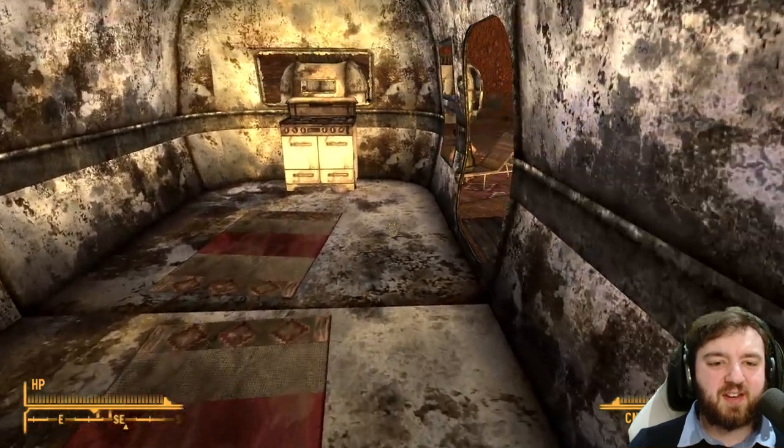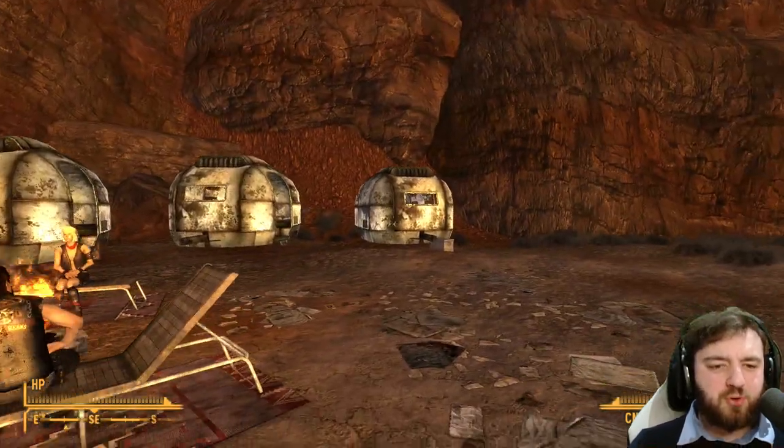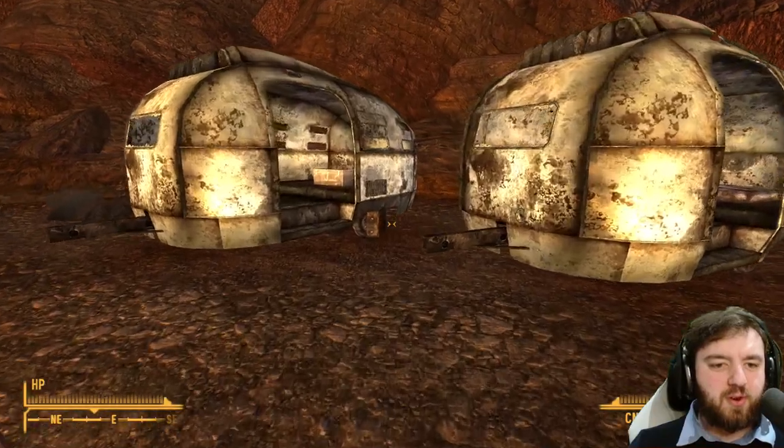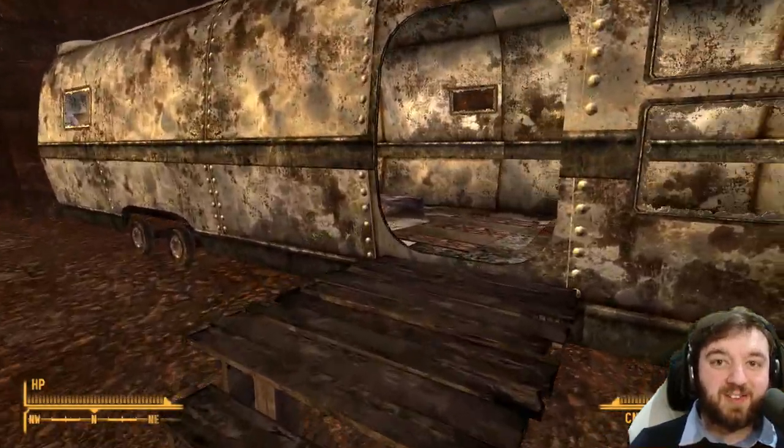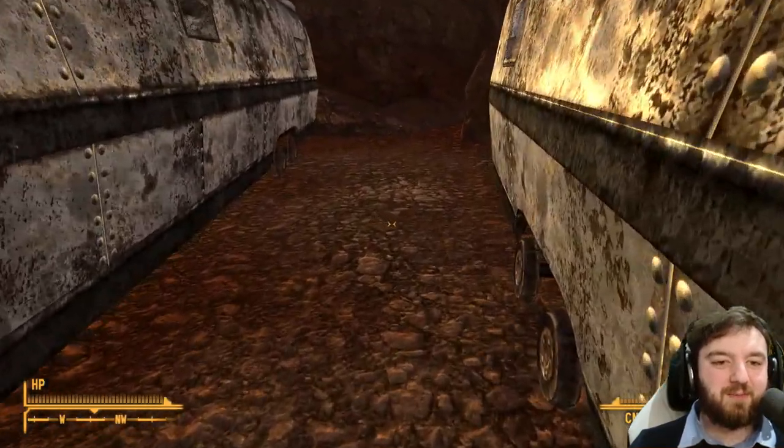You can't use the science set unfortunately. But do check underneath all of the caravans — there are suitcases and footlockers, and they are full of, you guessed it, drugs: Jet and whatnot.